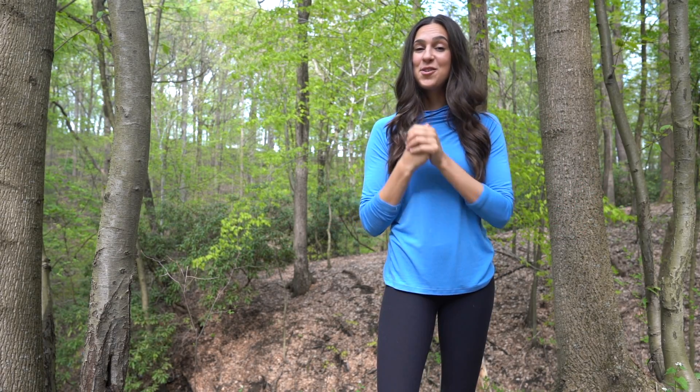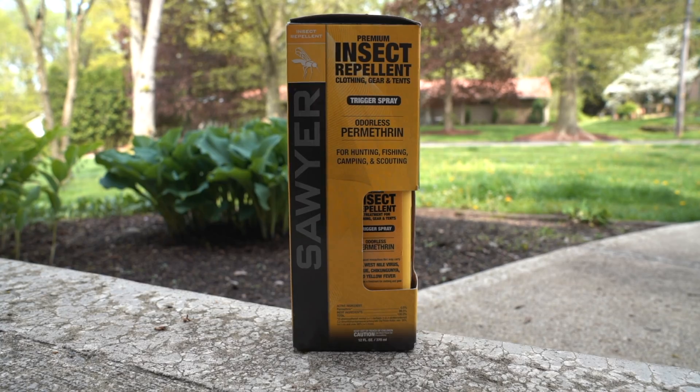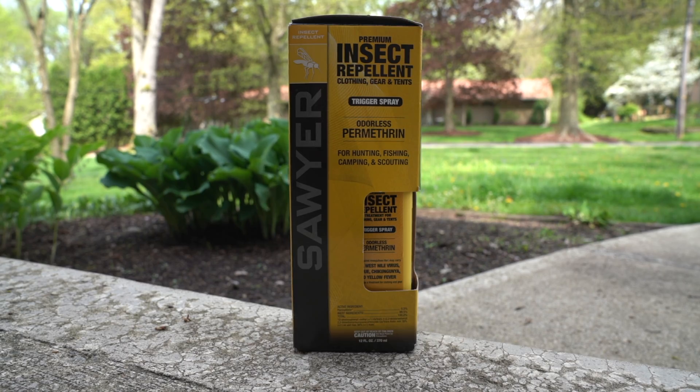Thankfully, there are preventive measures you can take to help protect you against ticks and the harmful diseases they transmit. Permethrin is a fabric insect repellent treatment with a chemical makeup similar to the organic compounds produced by chrysanthemum-like flowers.